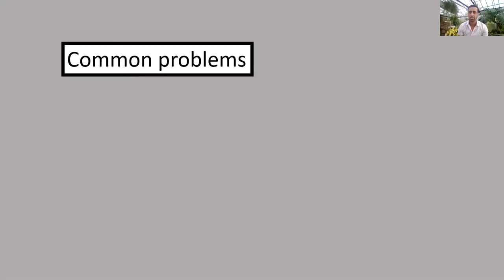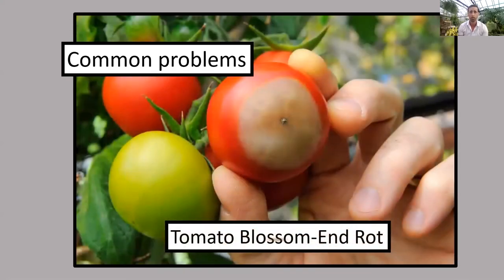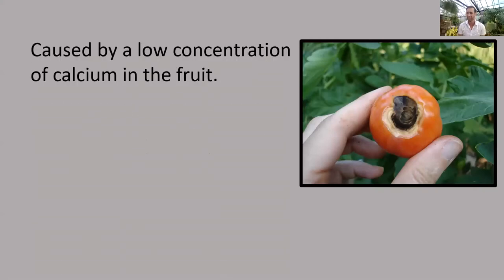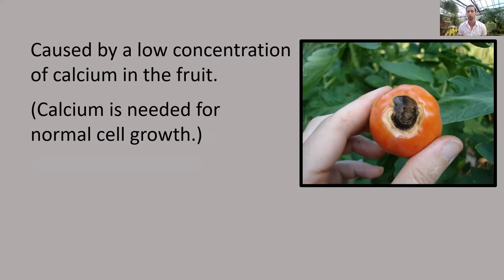Let's talk about common problems with tomatoes. One common problem is blossom end rot — where the bottom of your tomatoes turns brown and starts to rot and get punky. The good news is this is caused by a calcium deficiency, so it's very easily fixed. The fruit already affected will not get better, but you can fix this by amending your pots or garden bed with a calcium-rich fertilizer or bone meal. The new fruit that come on will be cured of this problem.